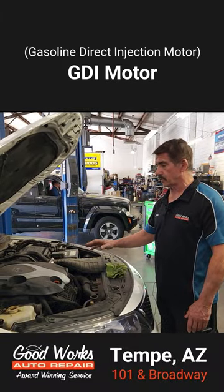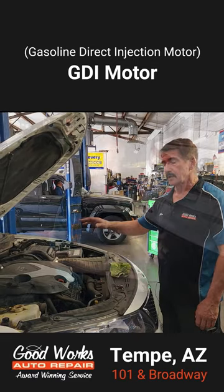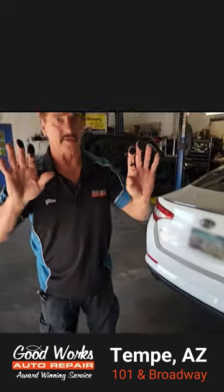This is a turbo GDI motor, which is a gas direct injection motor. What we have here is a vehicle that's been burning oil.